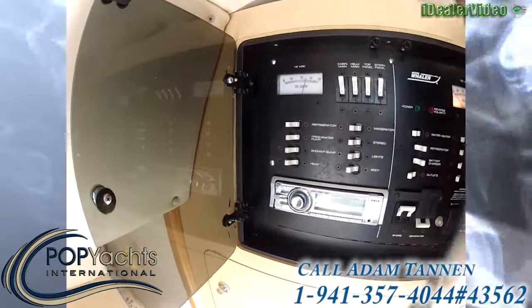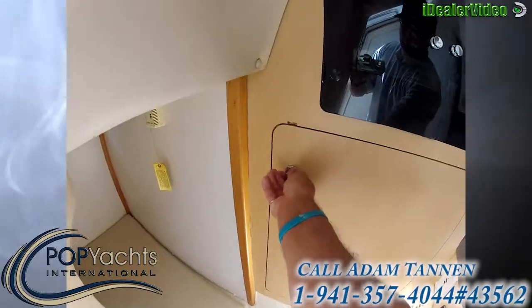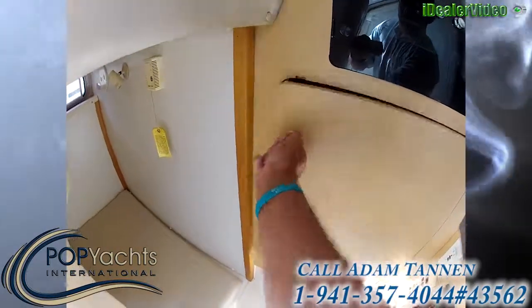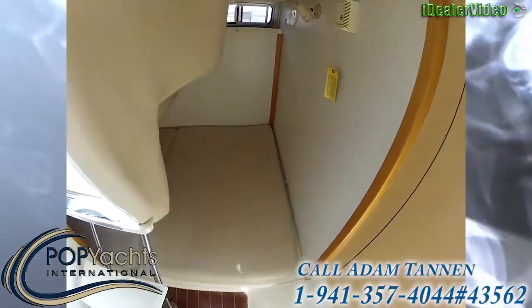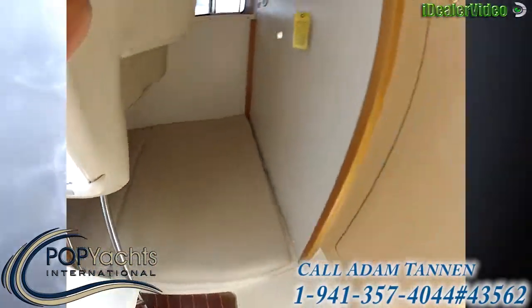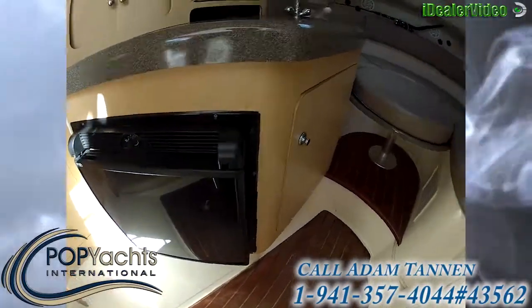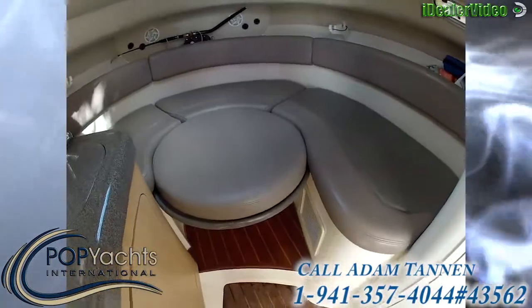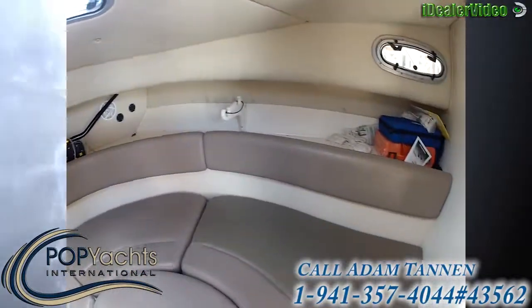Everything is in good shape. Here we have a closet. Underneath is your second berth right here. On the port side here we have a fridge. Another berth here, and it also comes with an electric reel outlet.